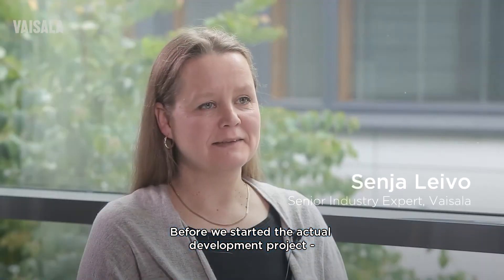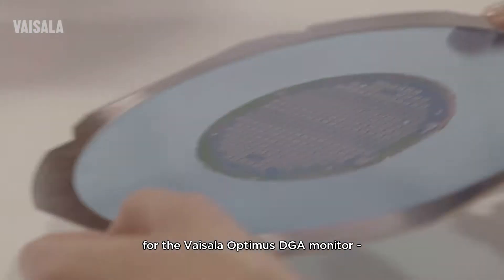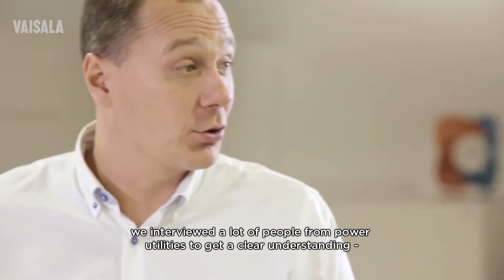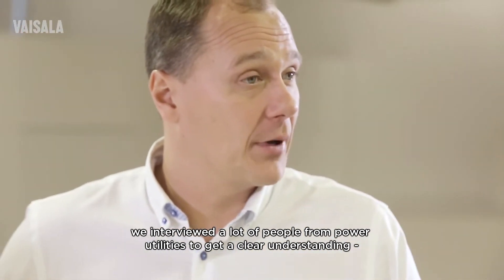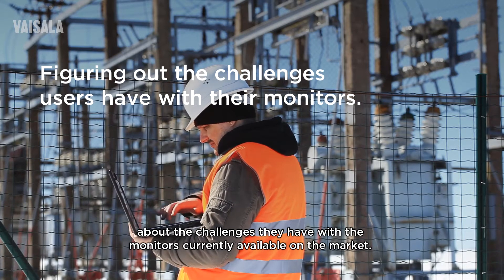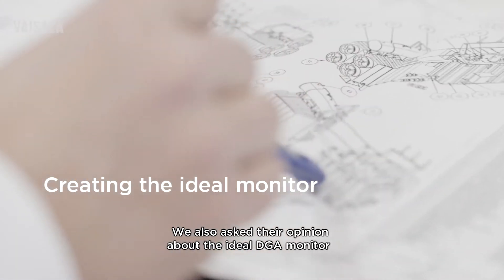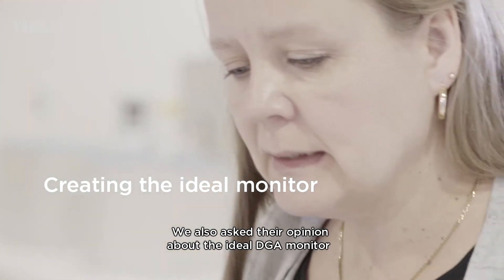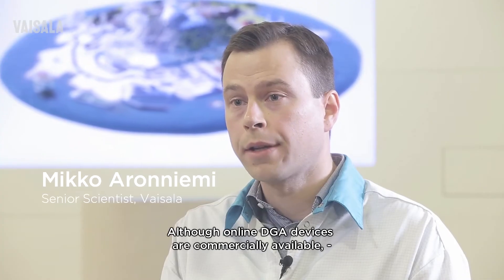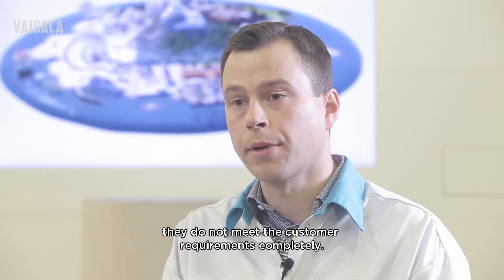Before we started the actual development project of Vaisala Optimus DTA Monitor, we interviewed a lot of people from power utilities to get a clear understanding of what challenges they have with the monitors currently available on the market. We also asked their opinion on what would be an ideal DTA Monitor and what kind of features such a device should have. Although online DTA devices are commercially available, they do not meet customer requirements completely.